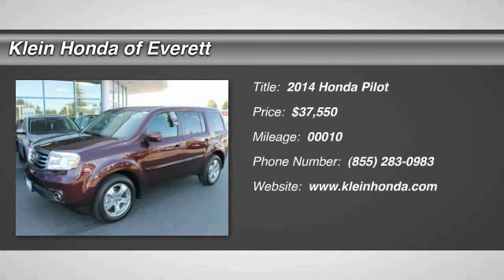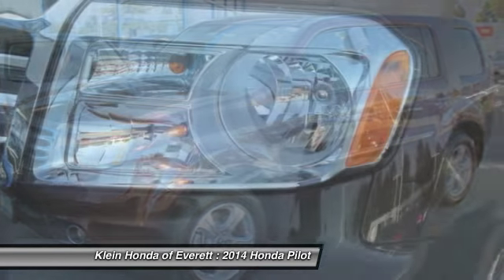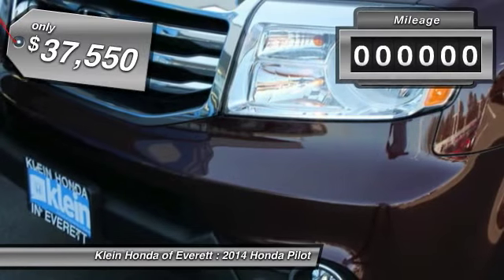The 2014 Pilot. Optimal utility. Indulgent interior. Powerful performer. You'll be ready for almost anything in the Honda Pilot, and it is priced below $40,000.